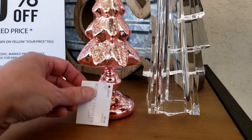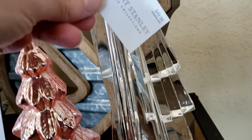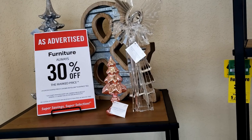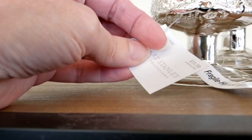Here is a little coppery pink tree, and here is this gorgeous crystal angel for $49.99.